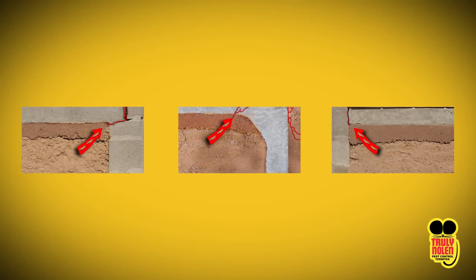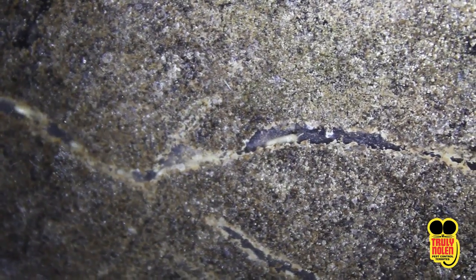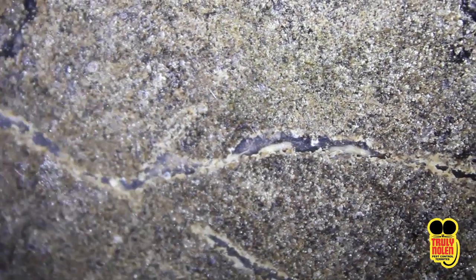The foundation of the home is the first place to look for early detection of termites. Since they are entering up from the ground, the home's foundation is the first obstacle.